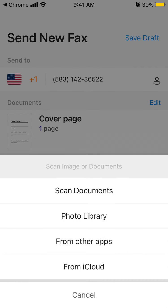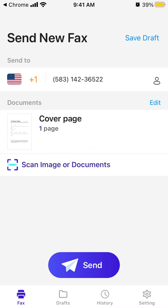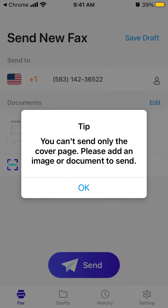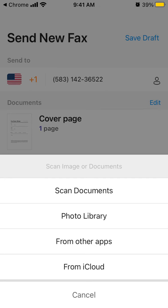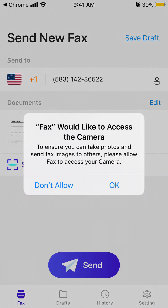You can scan images or documents from the photo library, from other apps, or from iCloud, and then just tap Send. I just scanned something — I sent my photo as a test.